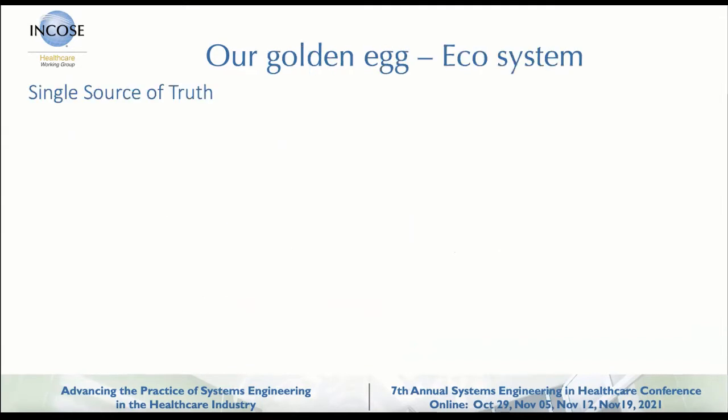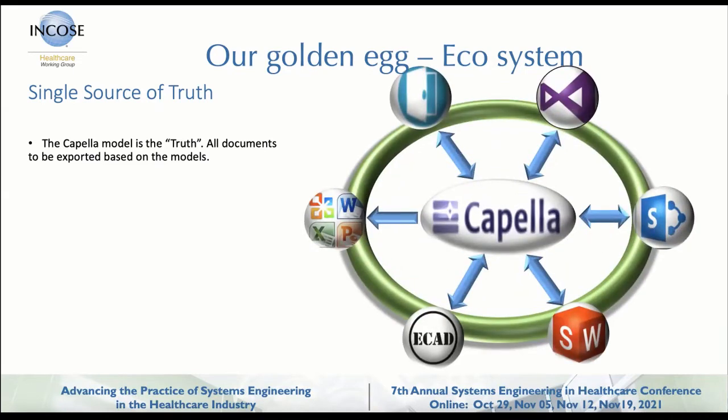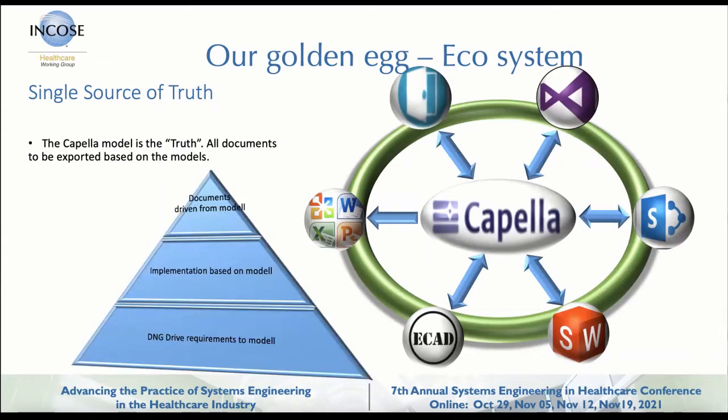We created our single source of truth, which means the Capella model. It's a modeling tool — you can use any kind of modeling tool, like Enterprise Architect, IBM suite, or whatever. Our Capella tool is integrated together with DOORS, our software development tools, and our ECAD. We pull all our documents out from the data model, which means that as soon as you have released and signed a document, that is from the regulatory point of truth — that's your golden sample of that documentation.